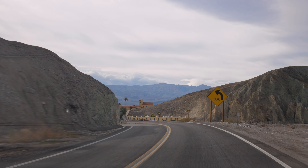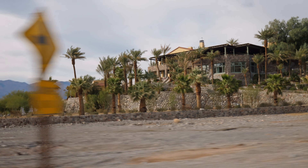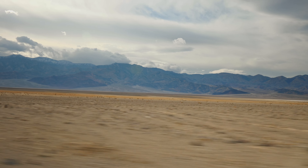Heading even further into the park, you are now entering the low sea level zone. I just love the vast landscape that this place offers — with the mountains in the background, but then you have this wide open desert.